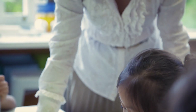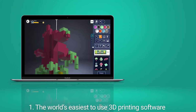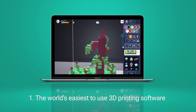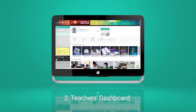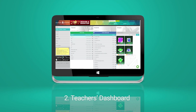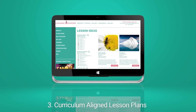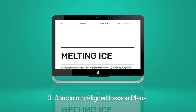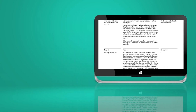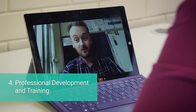Maker's Empire 3D for Schools consists of five components: the world's easiest to use 3D printing software; a teacher's dashboard that makes it simple to set up and manage students' accounts and comment on their designs; and curriculum-aligned lesson plans to help you integrate 3D printing into your teaching practice and ensure learning outcomes are met. Professional development and training ensures successful implementation.